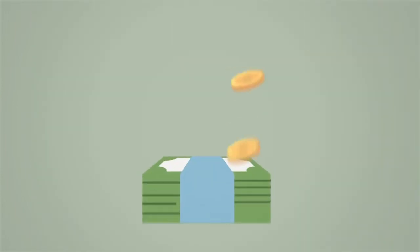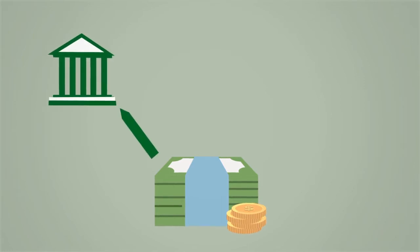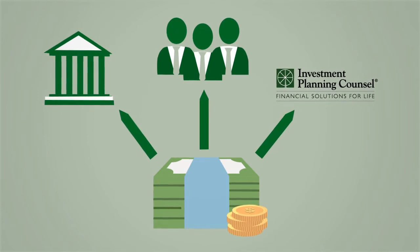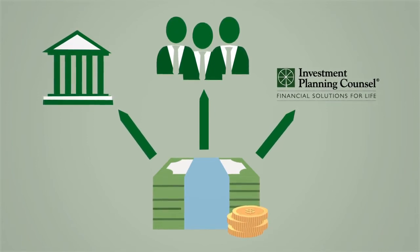You and your IPC advisor have developed an investment plan to help you live your dream. Every year, a small percentage of your mutual fund returns are reduced to pay the taxes on your investments, management expenses, and IPC, your dealership, for providing you with an ongoing service and investment advice.